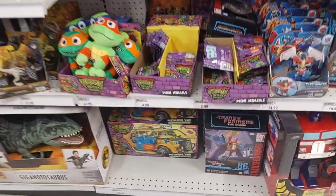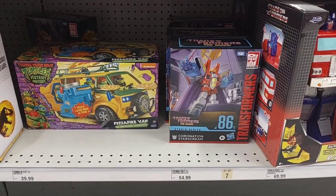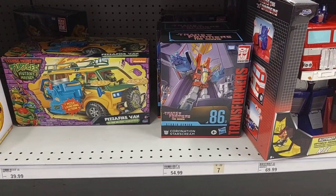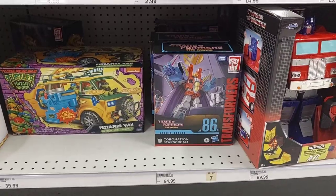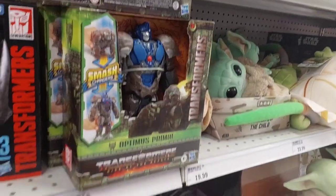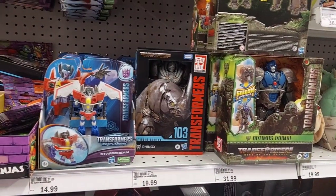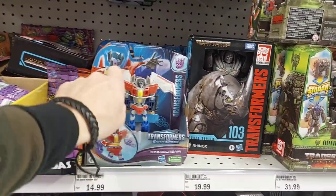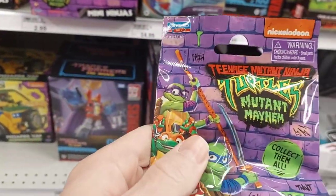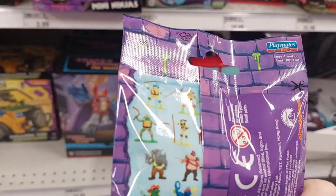Down here we got the Turtle Van, $39. Starscream - $86, that is $54. We got Optimus Prime. Beast Wars. Look at the Rhino toy. Another Starscream. We got these little Turtle Packs here - collecting them all. Little Mini Ninjas. These are neat.